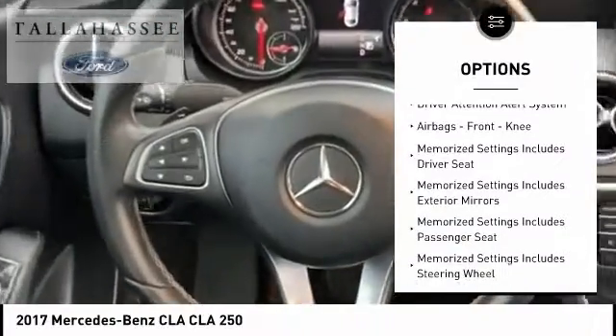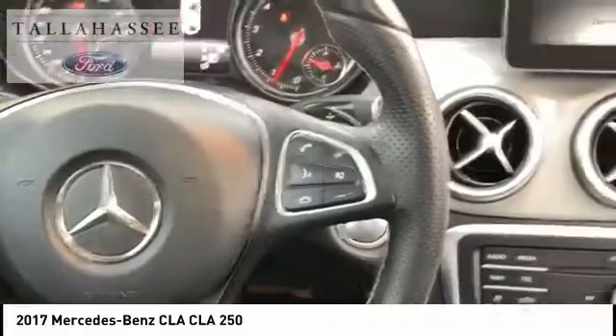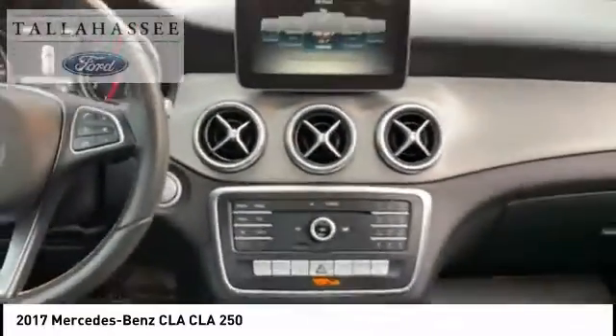Daytime running lights, power brakes, ambient lighting, braking assist, driver attention alert system, airbags, front knee.